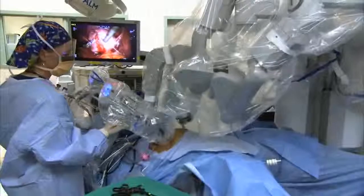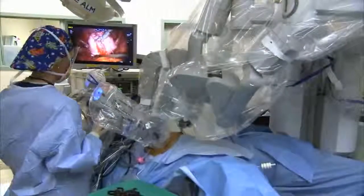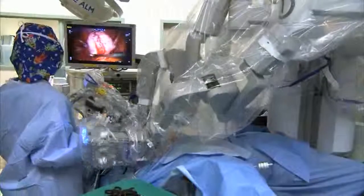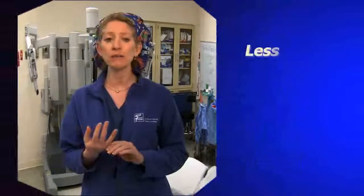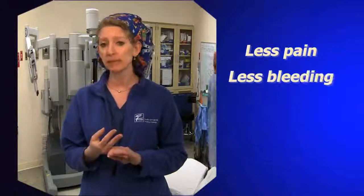Minimally invasive surgery has many advantages. Primarily, small incisions mean less pain post-operatively. There's usually less blood loss, more precision, and patients, because they have less pain, are able to return to their normal functioning life in a shorter amount of time.